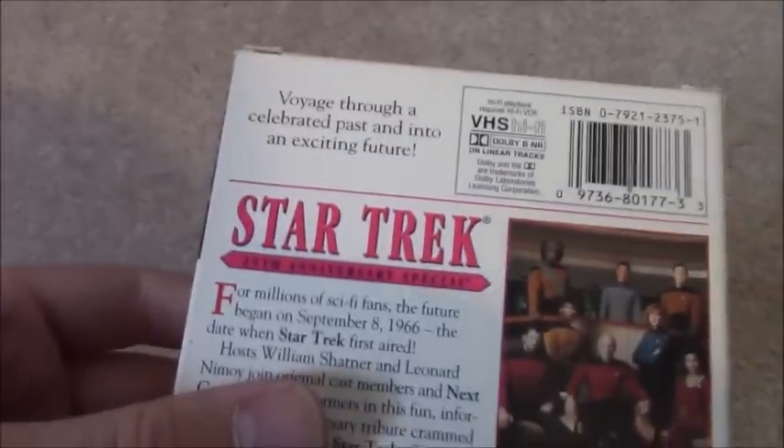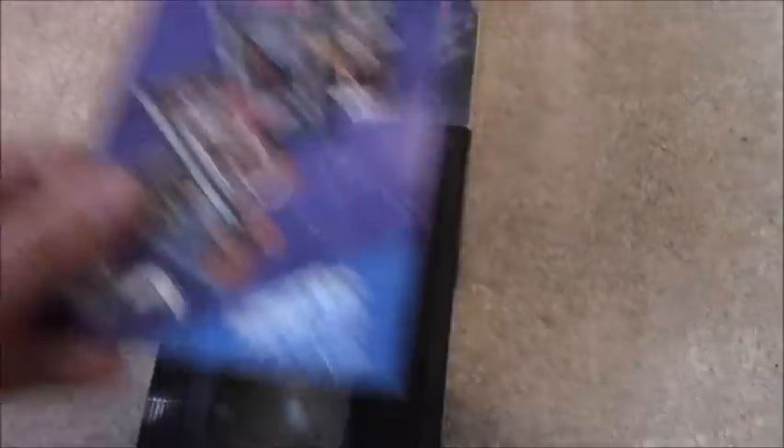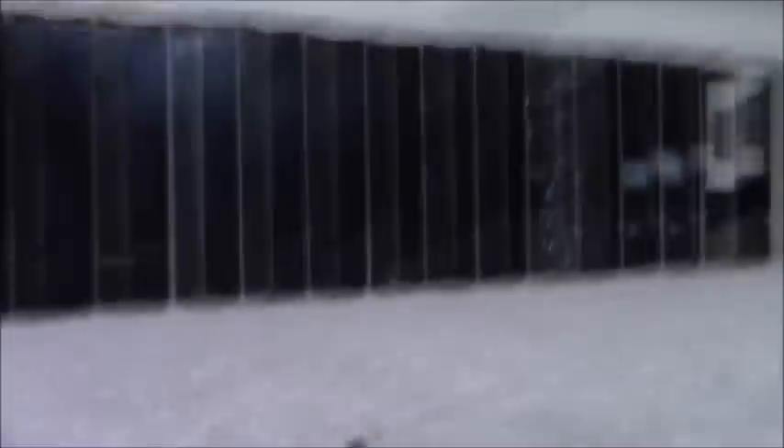Next one is the Star Trek 25th Anniversary Special, 1992 VHS. Voyage through a celebrated past and into an exciting future. This was released to accompany the Star Trek 25th Anniversary VHS box set with the Enterprise mural. It came with this thing, which is still sealed, so I'll be keeping it that way since it's very valuable. Sticker label, 24th week of 1992. This one will probably have the clicking white screens at the end.